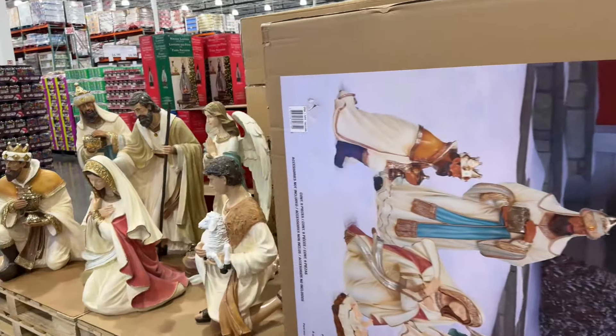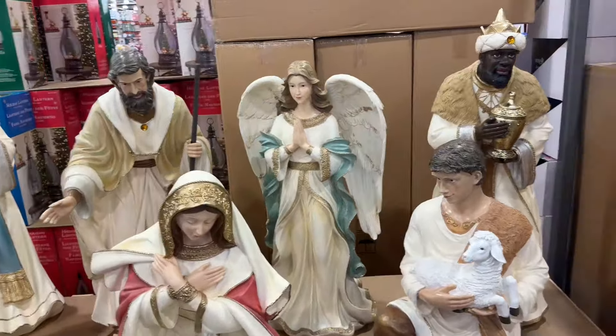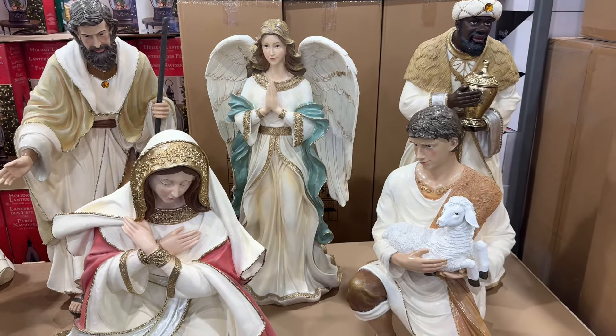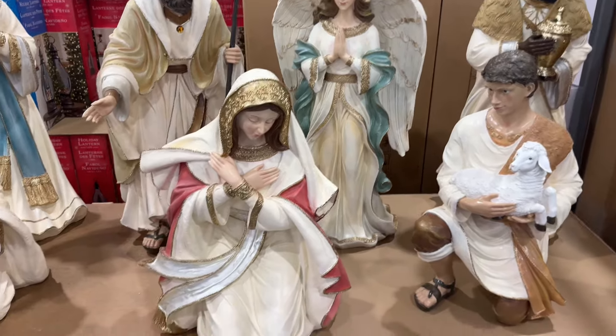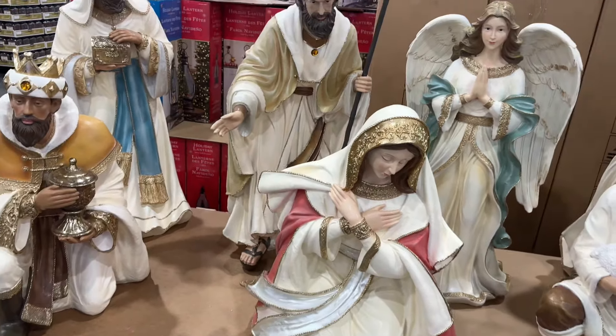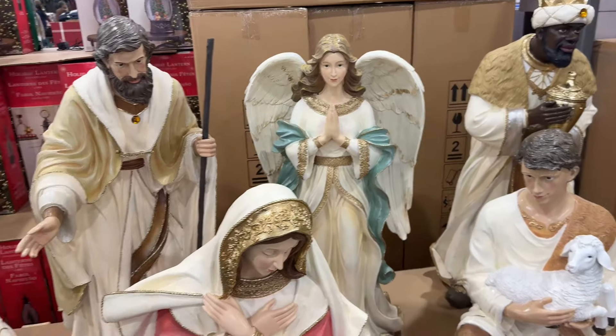They have this $800 — look at this — $800, 40-inch outdoor nativity set of nine. It's on clearance also. I didn't see it when it was new. It's $799.97. This is pretty.